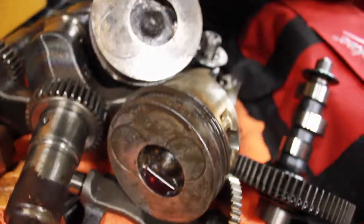The heads actually aren't as bad as I anticipated. As you guys can tell, the pistons were pretty rough though. So stay tuned for that.